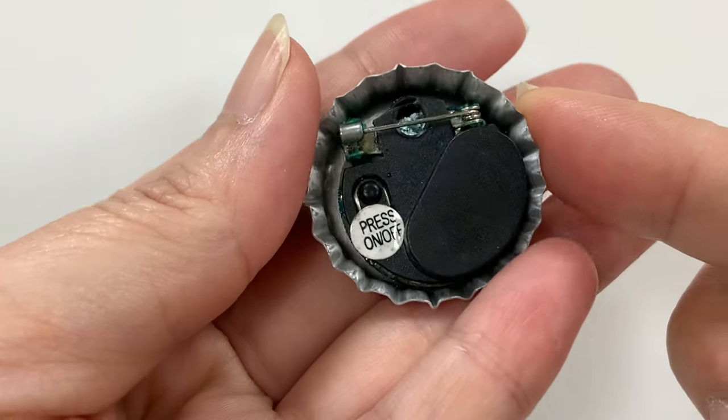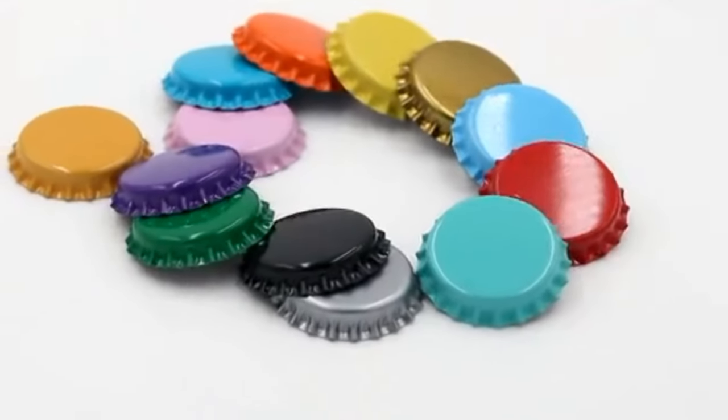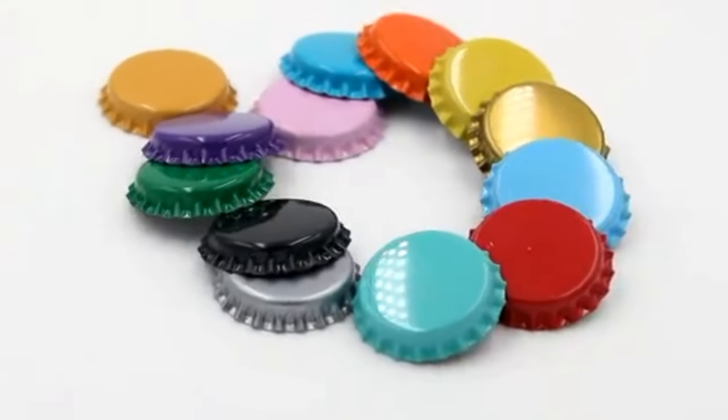Pop the cap on creativity with custom bottle cap pins and make a statement with a unique style by using custom bottle cap pins as a fun and eye-catching accessory.